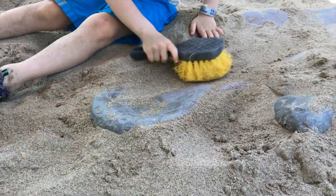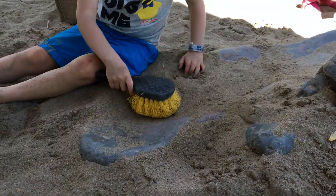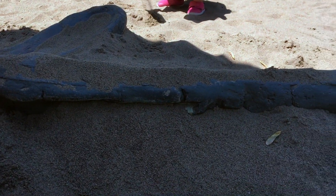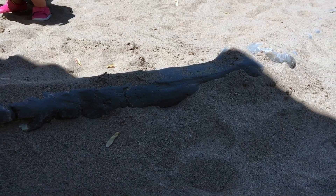Wow, look at that. That's a pelvis. The pelvis is this part of your body right here. Wow, this is so cool. This is so awesome.